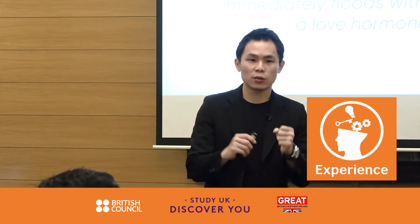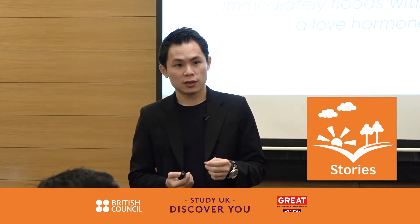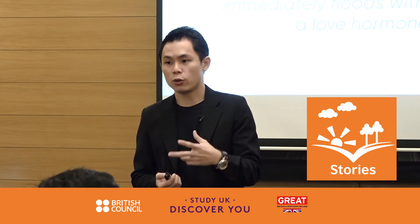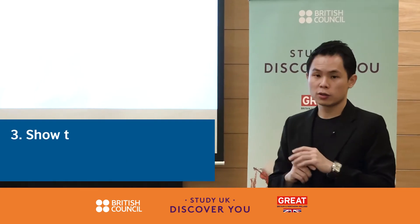Every single experience you've had in your life is a story. The question is how vividly you're able to tell it. Step four: show that you care.